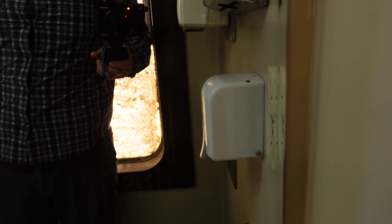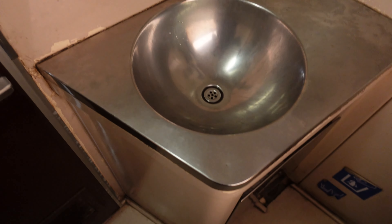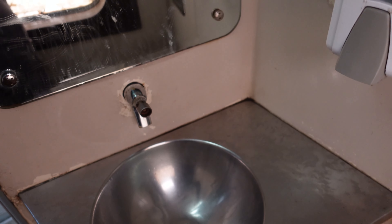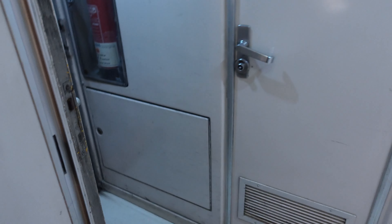Alright guys, this is pretty much the bathroom inside. You have a sink, a mirror, and a toilet. You can flush it down. Pretty much that's all you get — just to give you guys a brief look at what the bathroom looks like here.